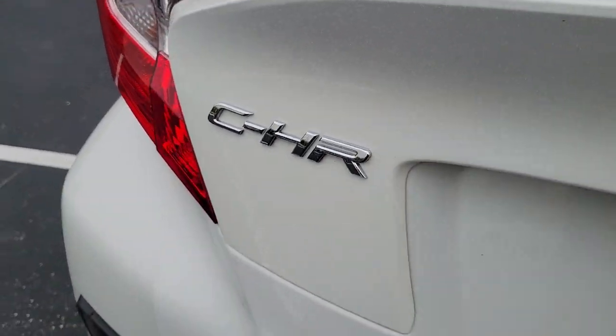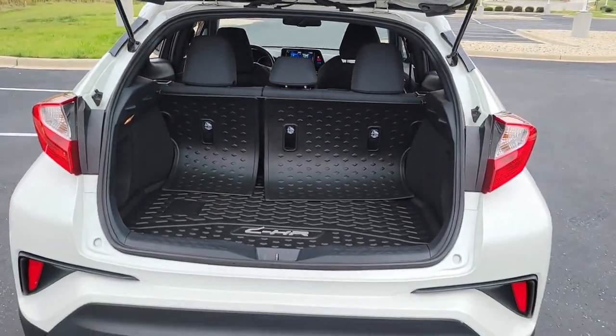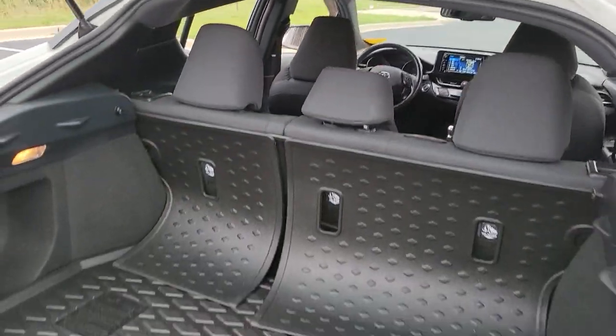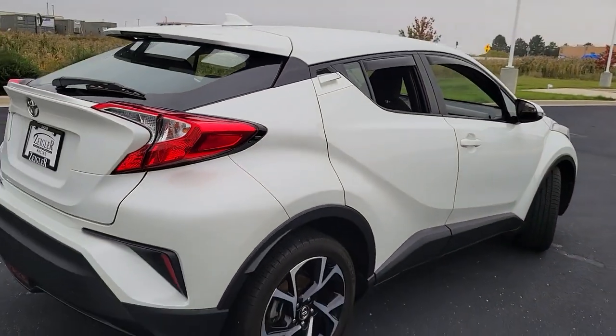Drive delightfully in this comfortable, convenient and uniquely styled C-HR. Our professional staff is here to help you have the best possible experience. We'd love to take you out for a fun and easy test drive.